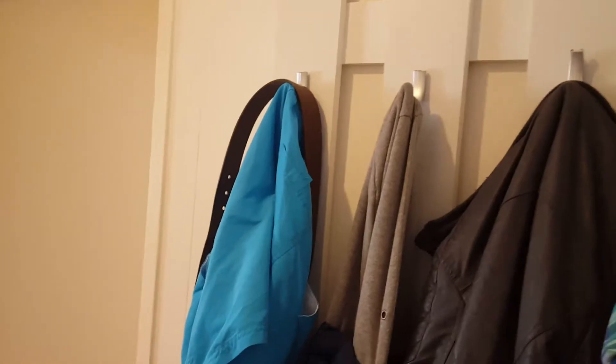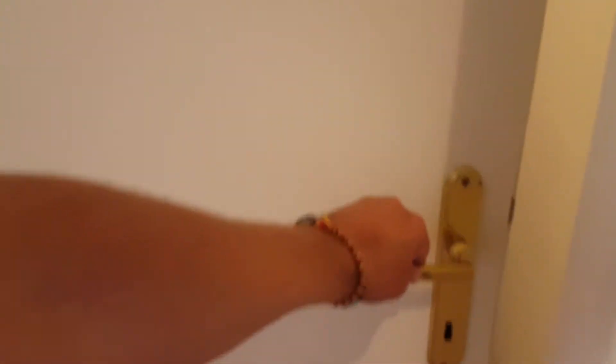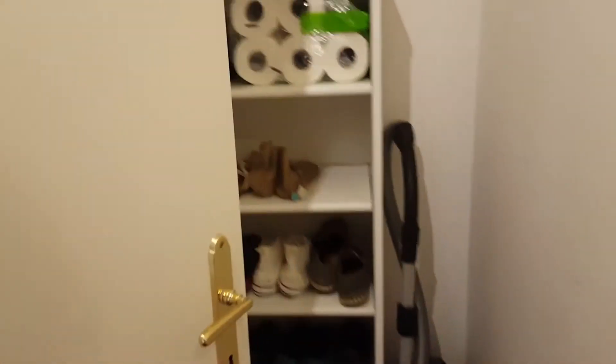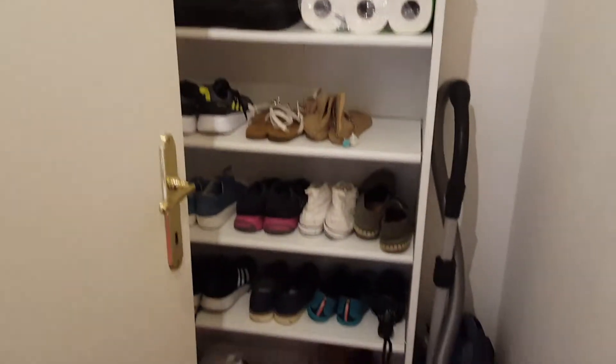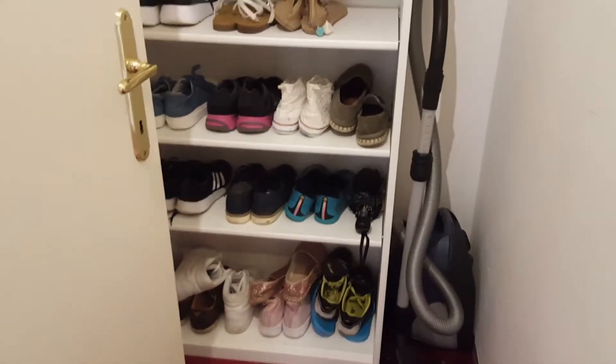And here we have a place to hang our clothes — already have some. And here in front of us is a closet or storage to put your things, your shoes, vacuum cleaner, or anything you need. And in front of this door, right there, is the door of the bathroom.